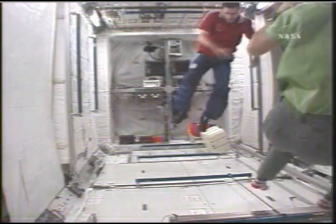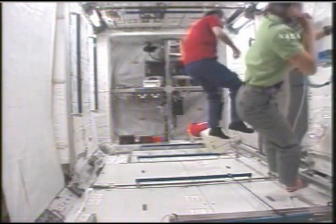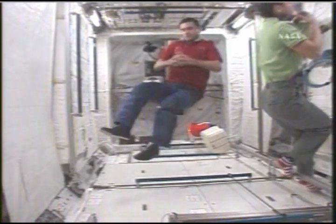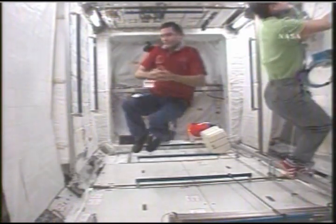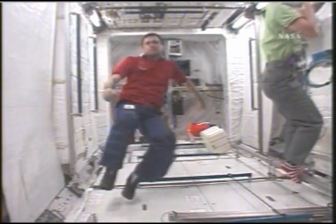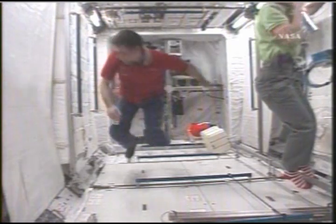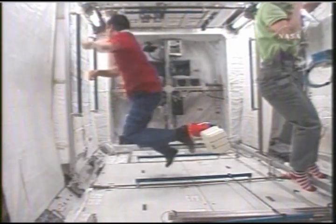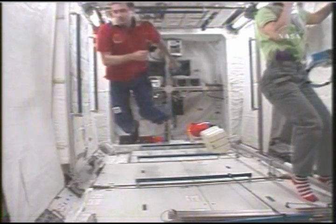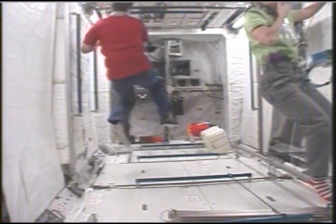This is the inside of the Columbus Module. Malenchenko is joined by Station Commander Peggy Whitson. Both of these crew members, on their first long-duration missions aboard the International Space Station, served when the station had the Destiny Laboratory, the Unity node, and the two large Russian modules.